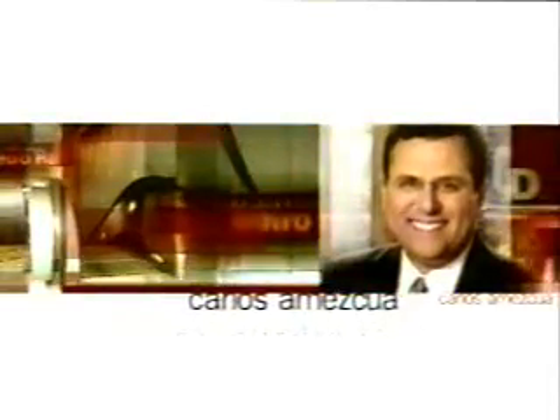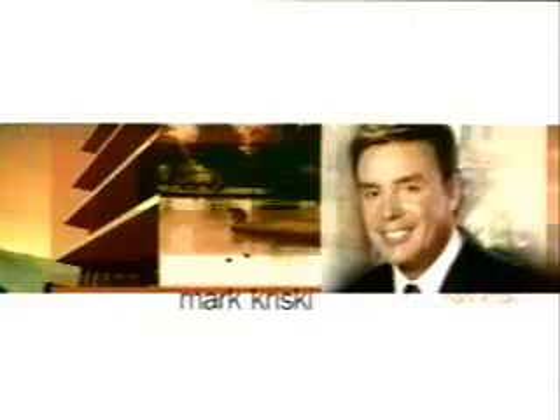This is the KTLA Morning News with Carlos Zemescua, McKenna Pereira, Mark Kriski, Sam Rubin, and the entire KTLA Morning News team.